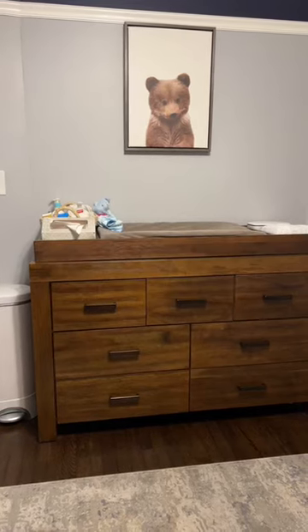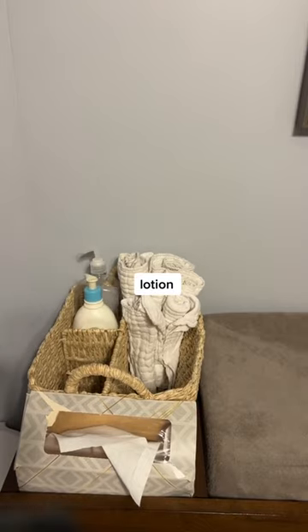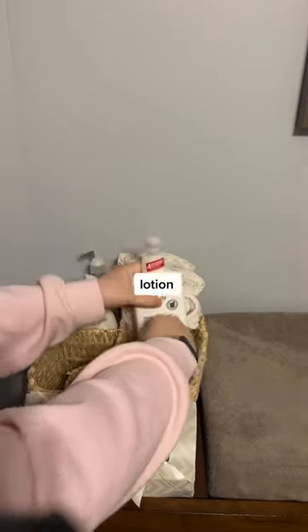Restock my baby's changing table with me. First, cloth diapers in case things get a little messy during diaper changes. Hand sanitizer. Lotion for me. Lotion for baby.